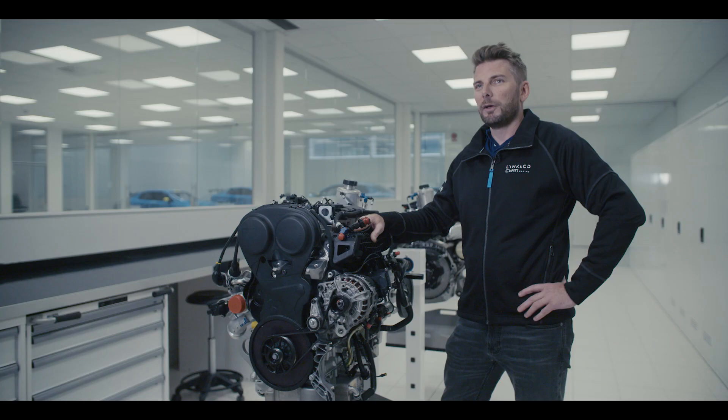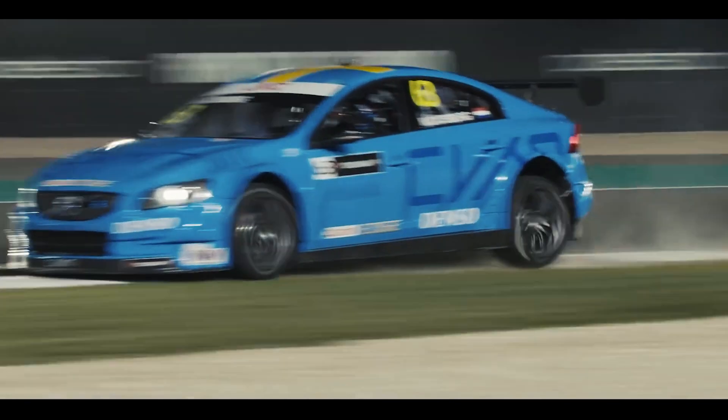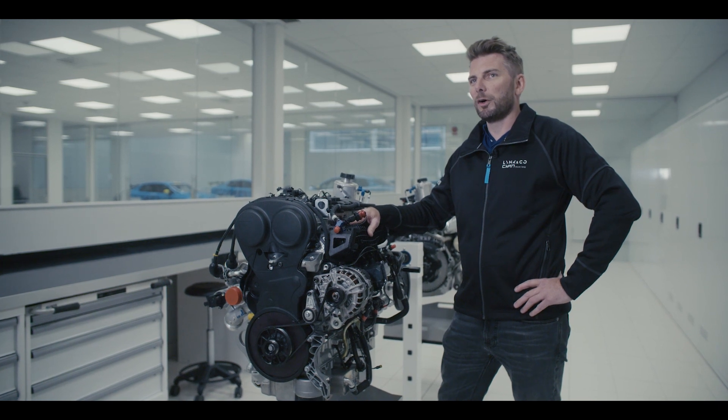I've been working with this Drivee base engine for over 10 years now and we've used it for many applications — in road cars, in race cars, in concept cars — and today we're here with the Lynk & Co TCR race engine.